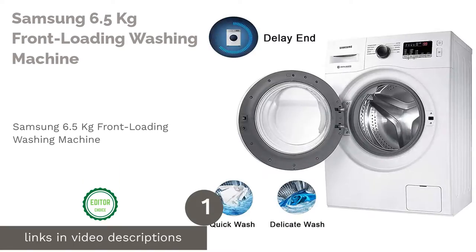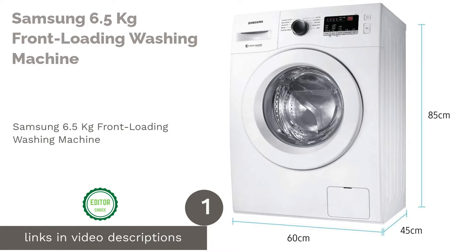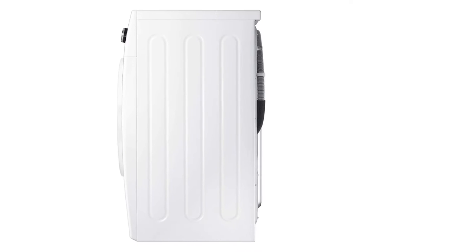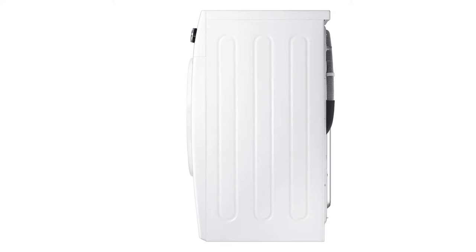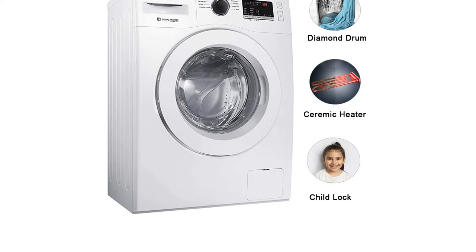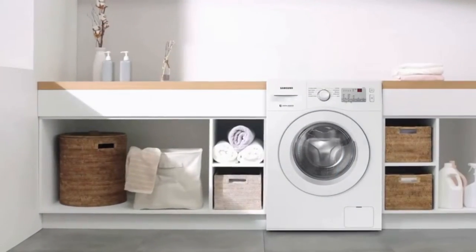The first product on our list is the Samsung 6.5 kilograms front loading washing machine. Samsung has emerged as one of the most trusted brands in the industry of washing machines in India. The trend today has changed with Indian homemakers preferring front loading machines to the top loading ones, and Samsung manufactures these versions as well.